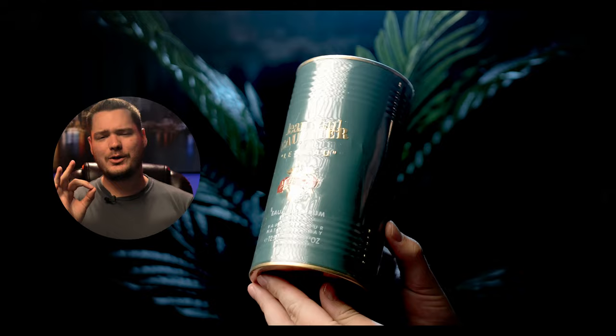I'm going to give you my first impressions of Le Beau Le Parfum. This is the standard Le Mans packaging — or Le Mans, Le Beau — whatever you want to call it.